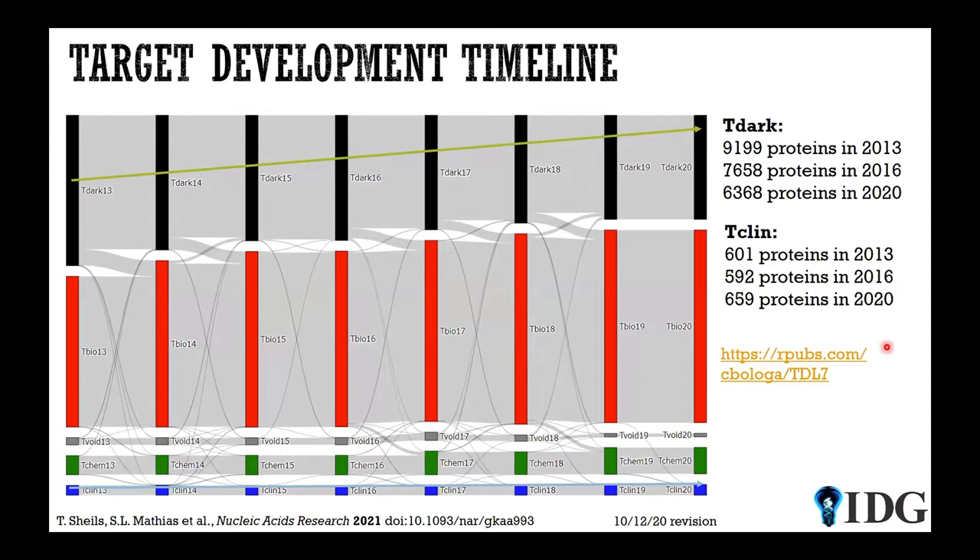There is a drift over time. When we first wrote the proposal for the pilot phase, T-Dark had about 9,200 genes and T-Clin had about 600. Over time, you can see how these migrate into T-Bio — the majority of them — and then some of T-Bio migrate straight to T-Clin, and some of T-Chem migrate to T-Clin. So it's not a necessary progression from dark to bio to chem to clin. There is another category called T-Void: sometimes a protein annotated in UniProt gets retired or becomes obsolete because it turns out it was a pseudogene, so proteins both enter and leave T-Void over time.